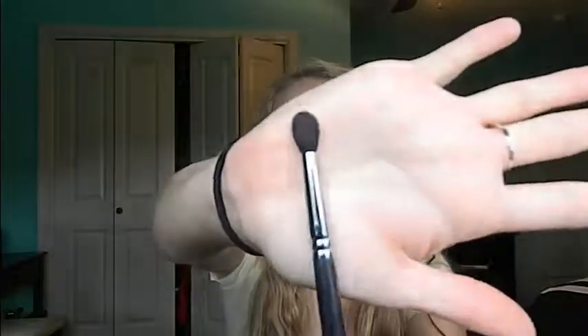My second brush is my favorite blending brush on the face of the earth — I swear, it's amazing. It's the Morphe M139 brush. I use it in all of my tutorials, I'm sure you guys have seen it a lot, but I love it.